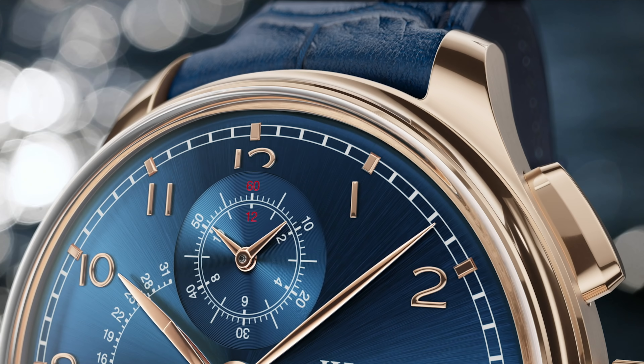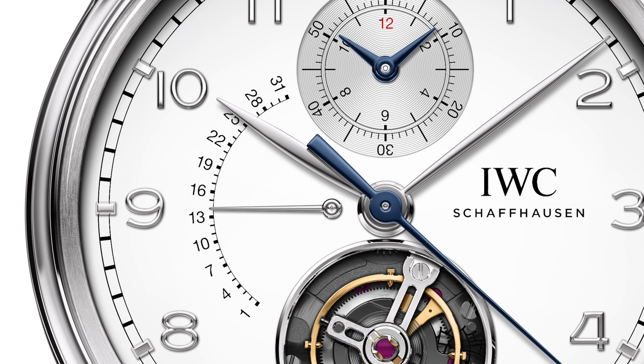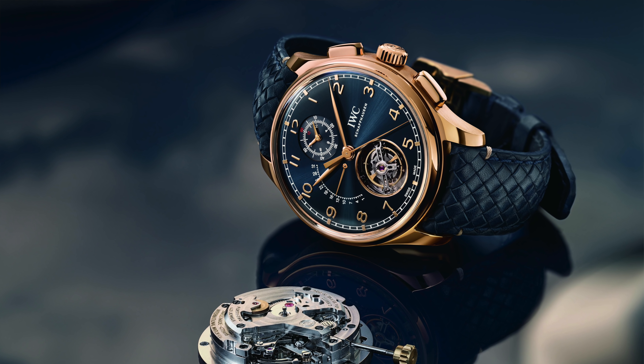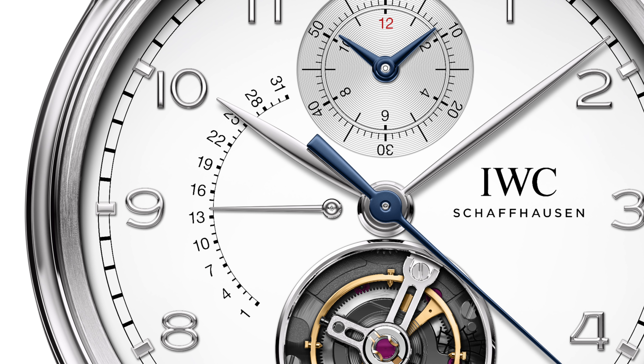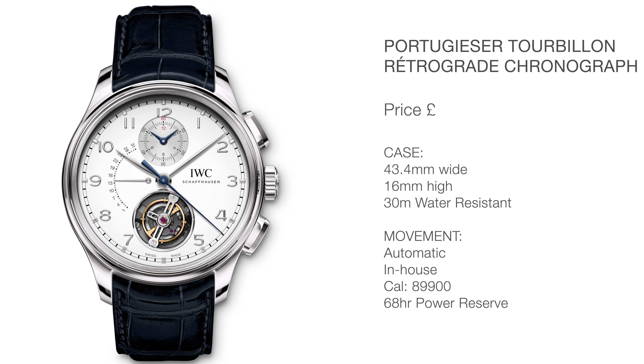The coolest part of this watch is the retrograde date indicator — I love anything retrograde, I'm just a sucker for anything that bounces back like this will do. The problem is with this date indicator you can't tell the date at a glance, because there are only a handful of numbers on the date line. So it's not a matter of glancing at it — you have to look and work out roughly where you are. Regardless of how user-friendly it is, I think this is an awesome-looking watch. It's just a shame it's made of platinum, which makes it £114,000.